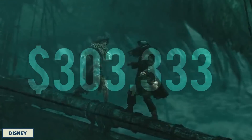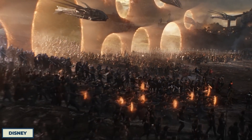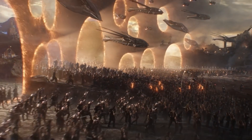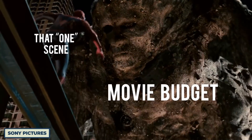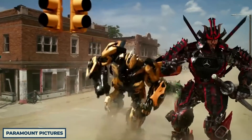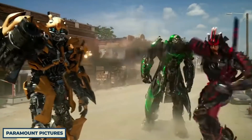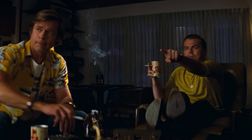Despite the fact that movie budgets for big Hollywood films are constantly increasing, it's a little bit surprising that directors still struggle to deal with that mega budget. In fact, there have been many times where directors have blown a massive part of their budget on just one scene alone. In this video, we're going to take a look at some of the most expensive movie scenes of all time, what made them so costly, and whether or not they were actually worth the money spent.